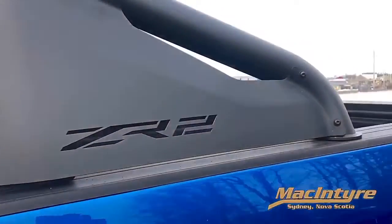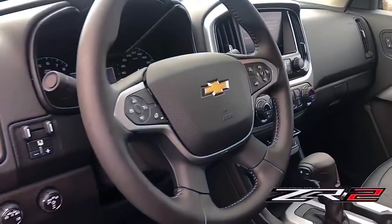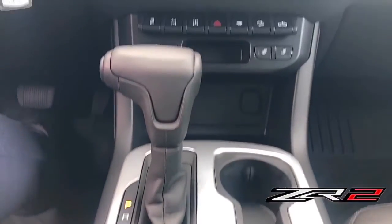When you're behind the wheel of the ZR2, all roads lead to adventure. The stylish and functional interior comes equipped with a heated steering wheel, wireless charging pad, and heated leather seats.